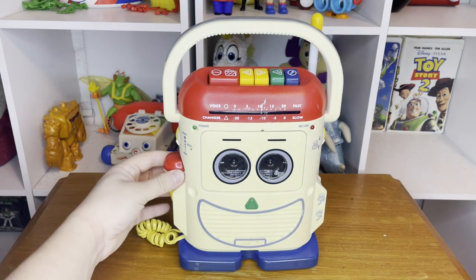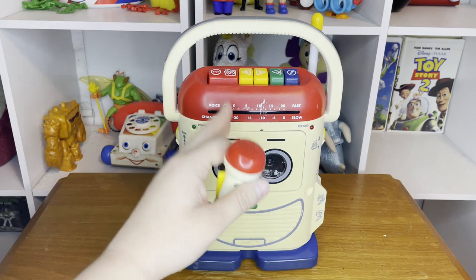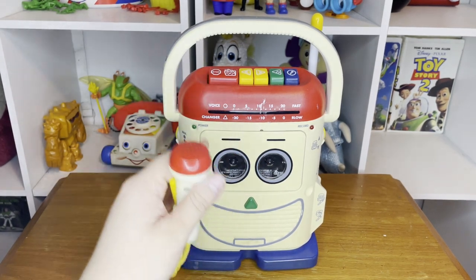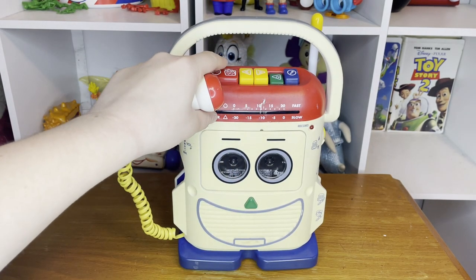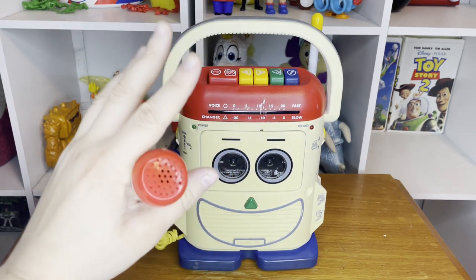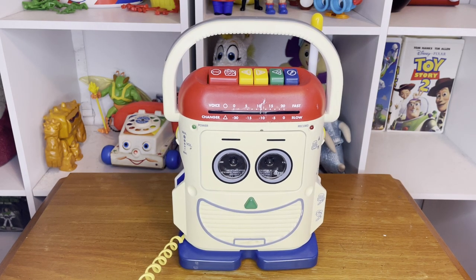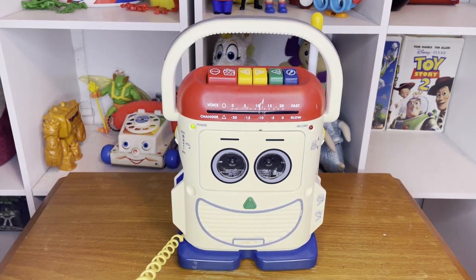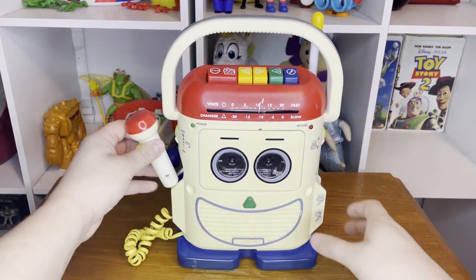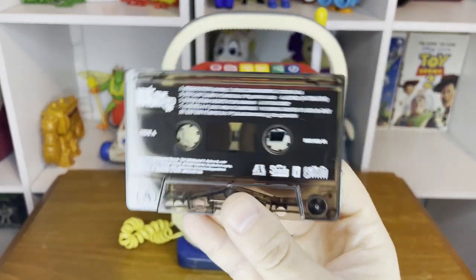Next up, I finally got the movie-accurate scale Mr. Mike. He still works, and the seller on eBay actually refurbished its cassette belts, which is awesome — now I can actually play cassettes in him. I can't play more than a snippet because of copyright, but it was Eminem's 'Music to Be Murdered By' playing. Yes, I do collect cassettes, and if you want me to do a video showing off all my cassettes and cassette players, let me know.